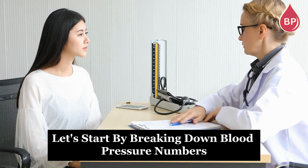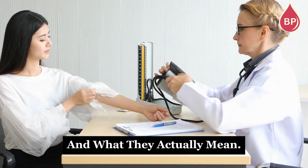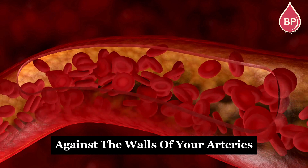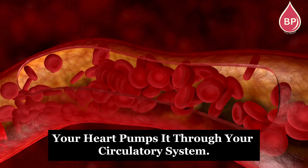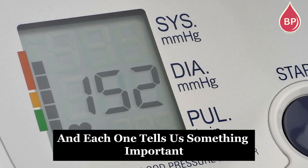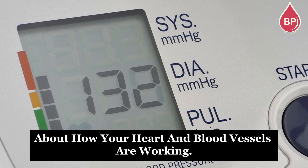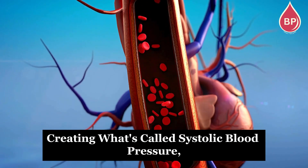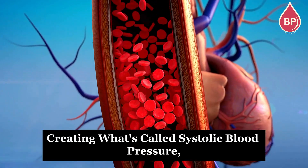Let's start by breaking down blood pressure numbers and what they actually mean. Blood pressure is the force your blood exerts against the walls of your arteries every time your heart pumps it through your circulatory system. We measure it using two numbers, and each one tells us something important about how your heart and blood vessels are working. When your heart beats, it pushes blood against the walls of your arteries, creating what's called systolic blood pressure.